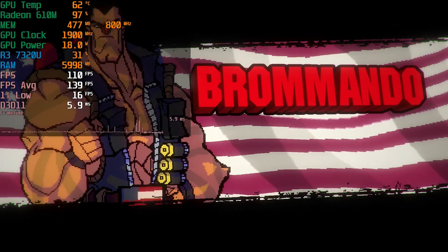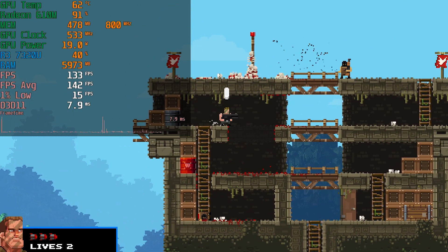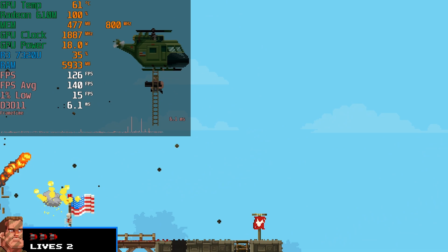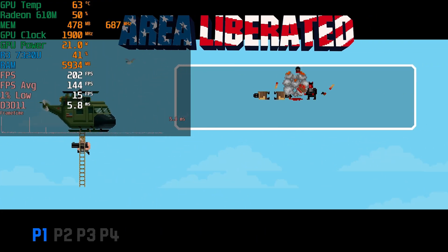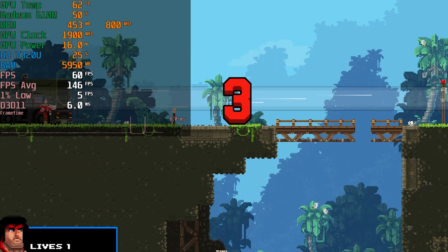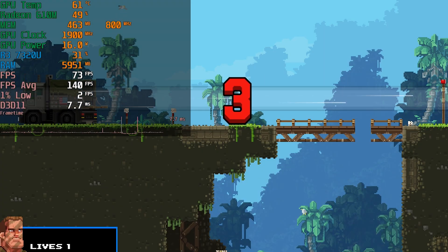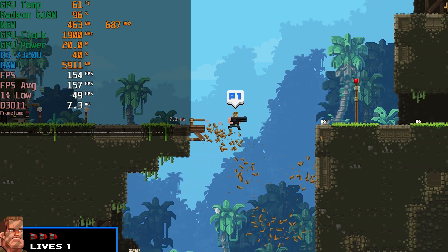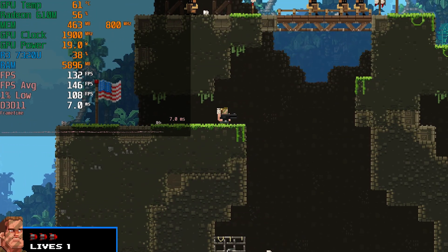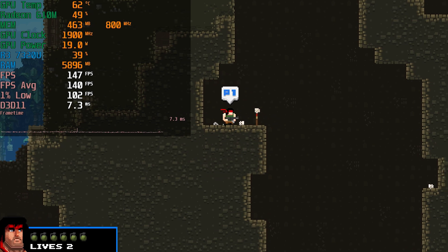Here you can see Broforce — the level of performance we're getting is pretty much incredible. The only times anything happens to the 1% lows is when there are major explosions, and it's usually just when loading into new areas. The missions tend to be pretty quick — you can jump in and play extremely quickly and hop out whenever you need to. It won't consume all day unless you let it. What's great is that you can hook up this laptop to a high refresh rate display and feel that smoothness. It's also available on Game Pass.